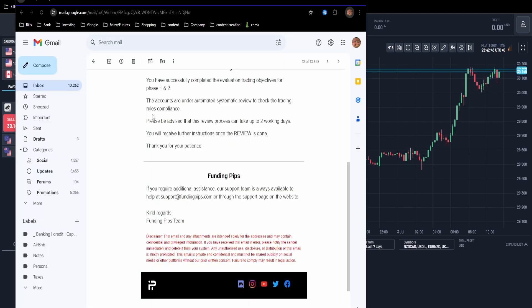I received this email that says: 'You have successfully completed the evaluation trading objectives for phase one and two,' which basically means that I've completed the goal for this video. Thank you guys for watching.